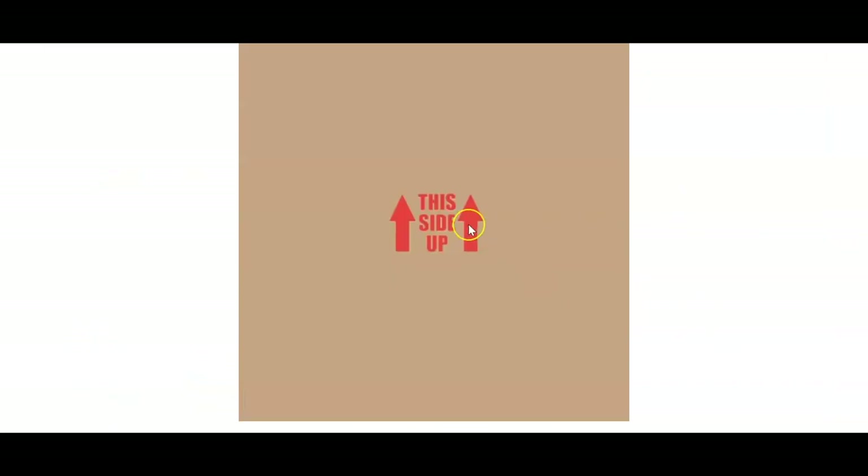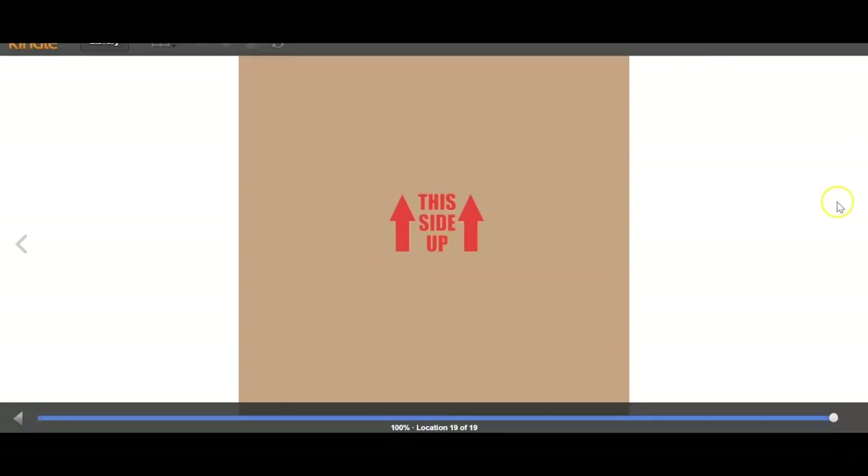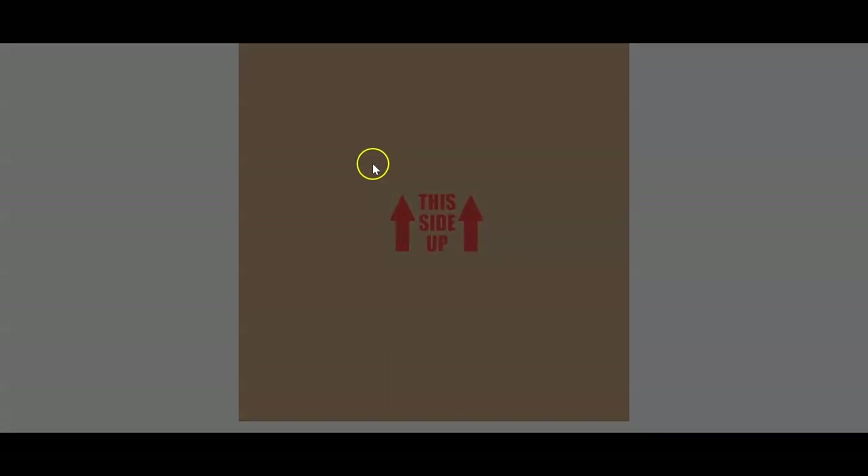And the box says 'this side up' — I've seen that on some boxes before, so we don't have the bunny upside down. Well, thanks for reading that story with me. I liked that story today, seeing how that little bunny used his boxes in different ways.